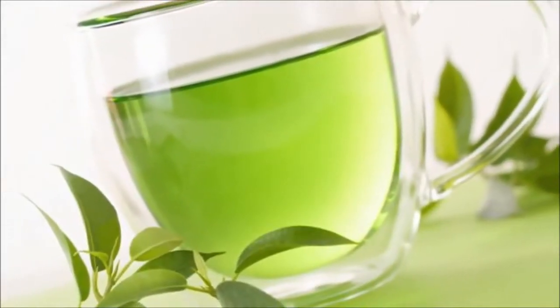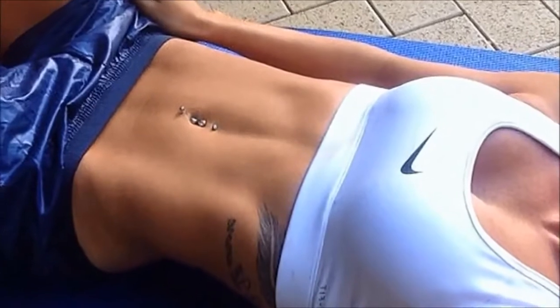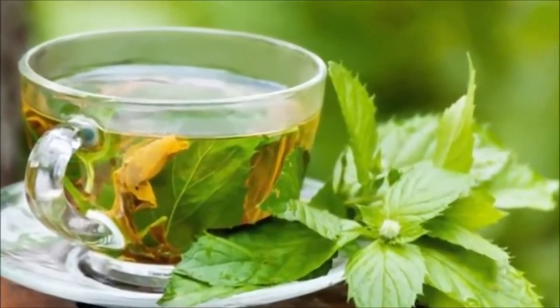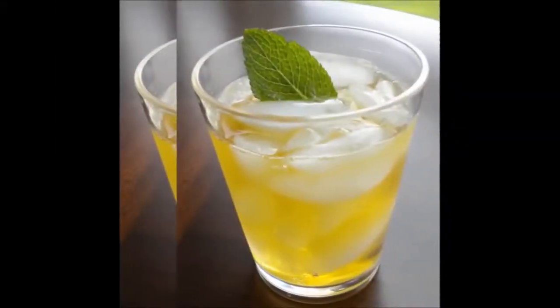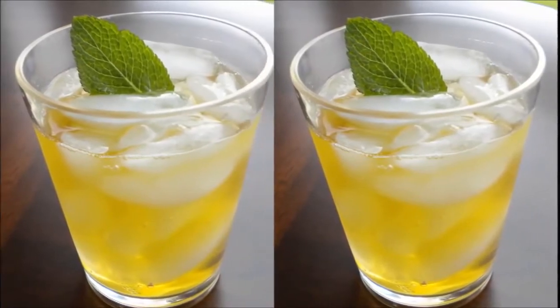Go green. Green tea has an antioxidant in it called EGCG, which may help to boost your metabolism and help your body to utilise fat. For best results, drink 2-3 cups of green tea a day. You can even make it iced by adding ice cubes and leaving it in the fridge for a few hours.